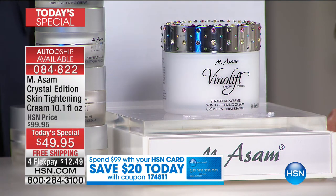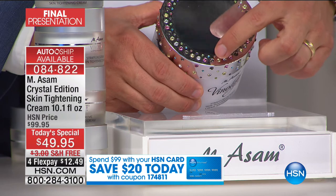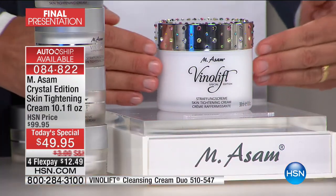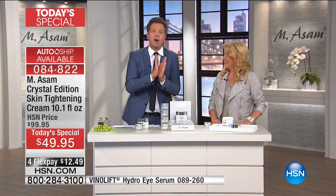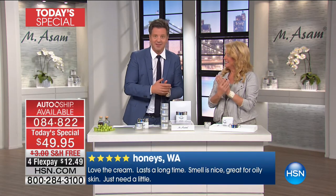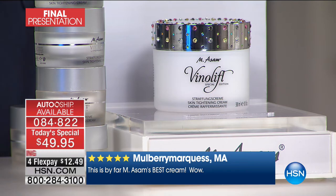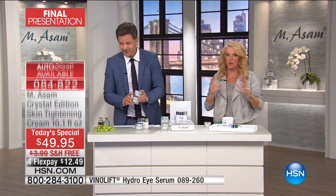The jar features a limited crystal edition with 160 crystals in beautiful colors — pink, aquamarine, black, and golden stone — all placed by hand. It's a 10 to 12 month supply of your firming cream for morning and night. This is our most expensive cream ever manufactured and the number one cream in all of Europe. We've never made this size before, not in Europe, nowhere — and we're not doing it again.